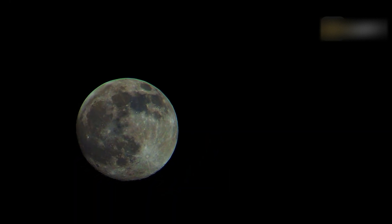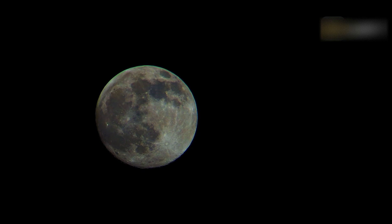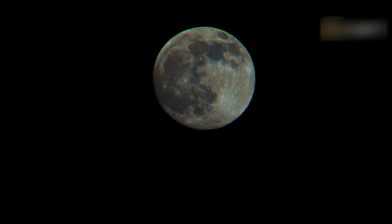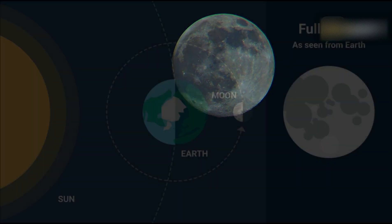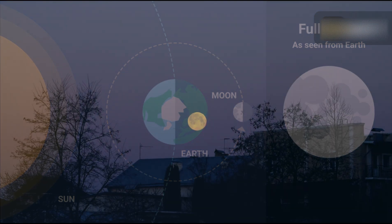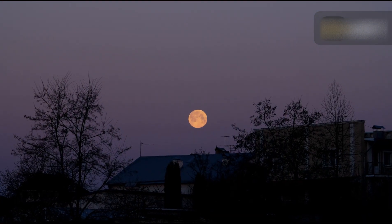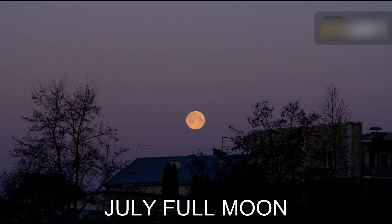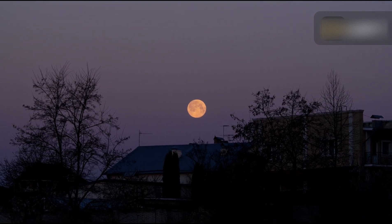A Full Moon occurs when the entire face of the Moon is illuminated by the Sun, making it appear as a bright circle from Earth. This happens when the Moon is on the opposite side of the Earth from the Sun, in what's called opposition. During this phase, the Moon rises around sunset and sets around sunrise. Like any other Full Moon, the July Full Moon will rise along the eastern horizon at sunset and set in the west just before dawn.